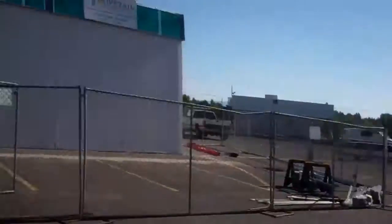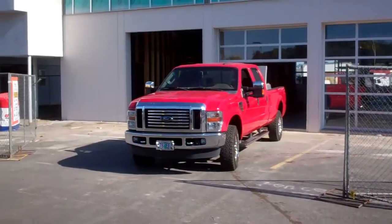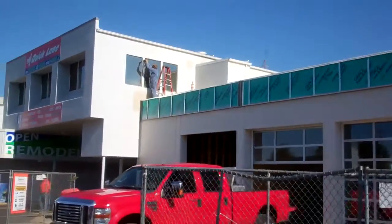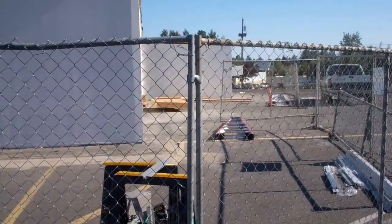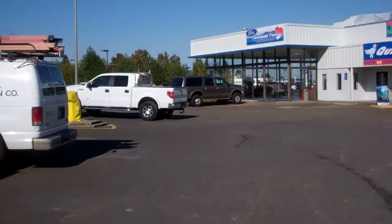Joe Roberts here at Gresham Ford on October 4th, 2012, taking a look at the Quick Lane building coming into construction towards its closure. You can see the new building has been given a facelift with brand new gorgeous glass sliding doors and rolling doors. The roof above is intact. The outbuildings, which will likely hold oil tanks and different fluid tanks, are also coming along. It's a beautiful day and progress is looking good.